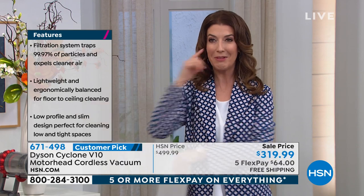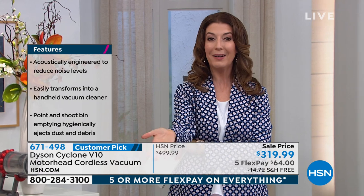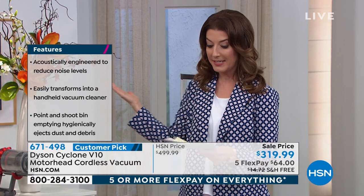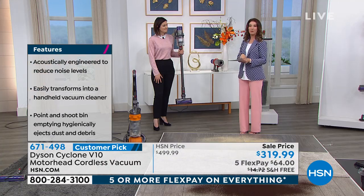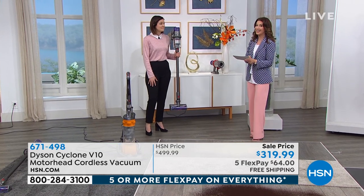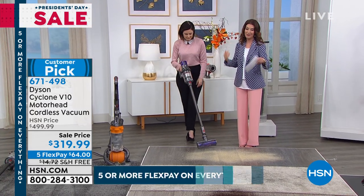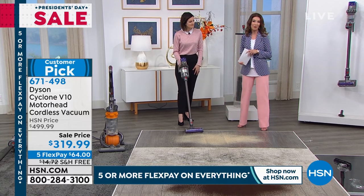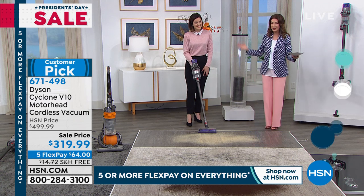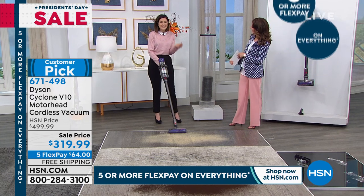It's already a very popular vacuum here at HSN. We thought, what could we do that would be even bigger and better for the big holiday weekend? Well, we took it to the lowest price we've ever offered. We had this as a today's special at $349, which was already $150 off, but now we took an extra $30 off for all of our V10 fans. I invite you to place your order online at hsn.com or give us a call.